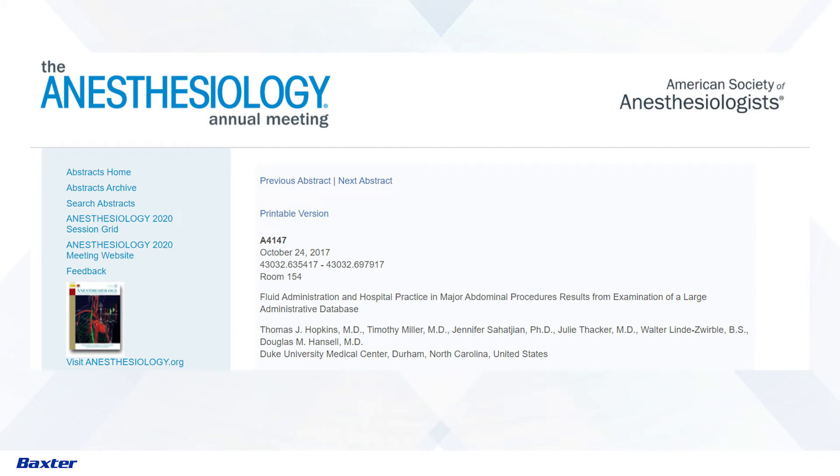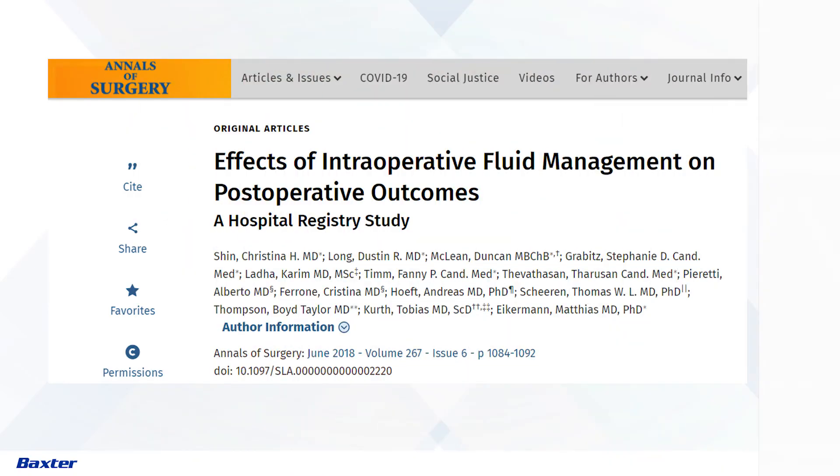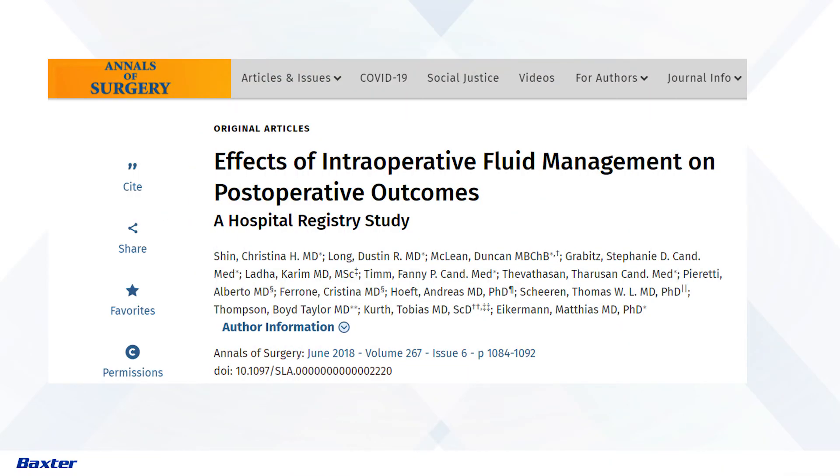This has also been shown in the surgical literature. Thirty-six thousand patients undergoing abdominal surgery — similar studies looking at the risk of fluid over about five liters on the day of surgery, including not only the operating room but the recovery room and out on the floor. If you receive over five liters of fluid on your day of surgery, your mortality risk rises and almost doubles after six liters. All of this is leading to major attention and focus on volume overload.